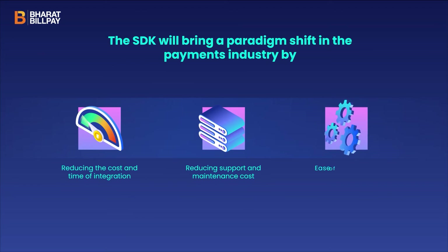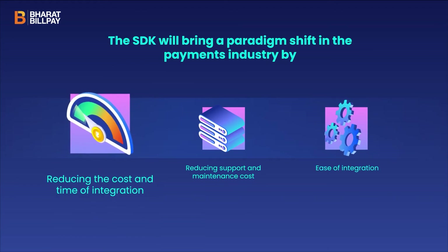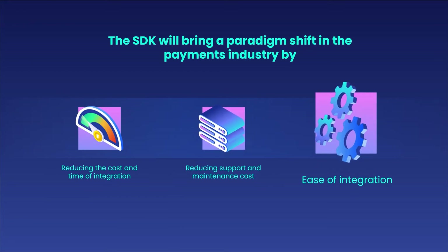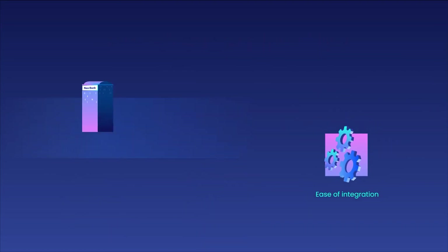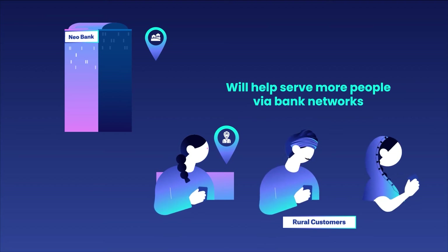The SDK will bring a paradigm shift in the payments industry by reducing the cost and time of integration, reducing support and maintenance cost, ease of integration, and will help serve more people via the growth of the BBPS network.